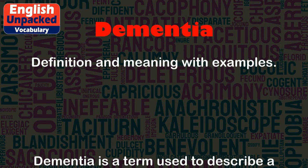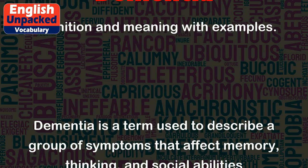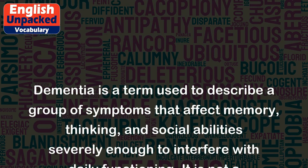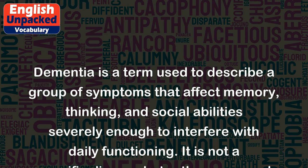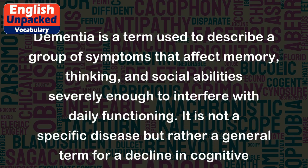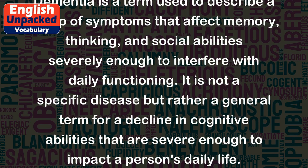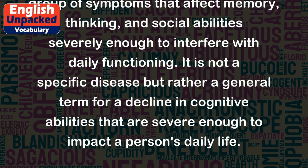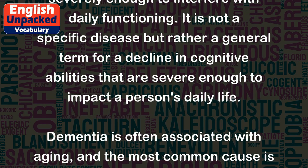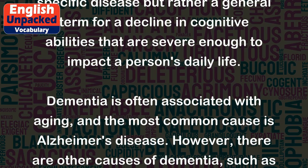Dementia is a term used to describe a group of symptoms that affect memory, thinking, and social abilities severely enough to interfere with daily functioning. It is not a specific disease but rather a general term for a decline in cognitive abilities severe enough to impact a person's daily life. Dementia is often associated with aging, and the most common cause is Alzheimer's disease.